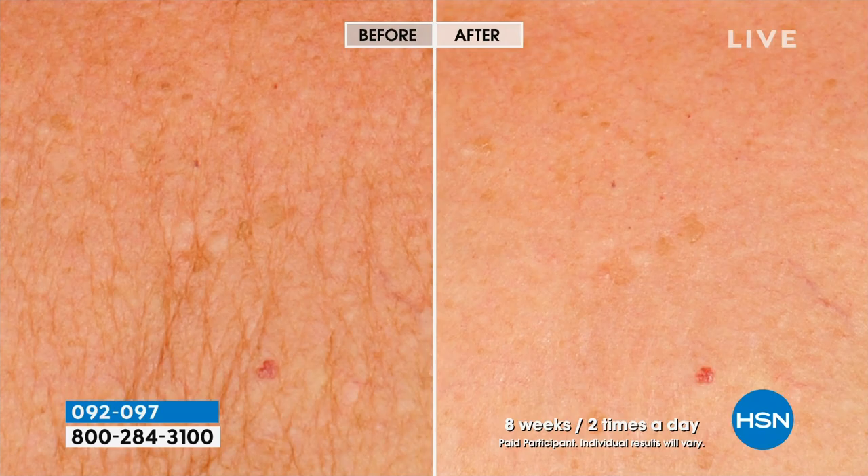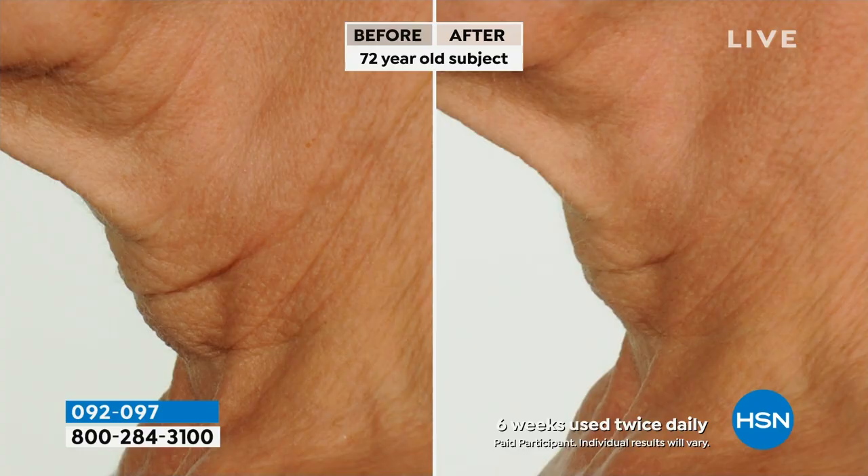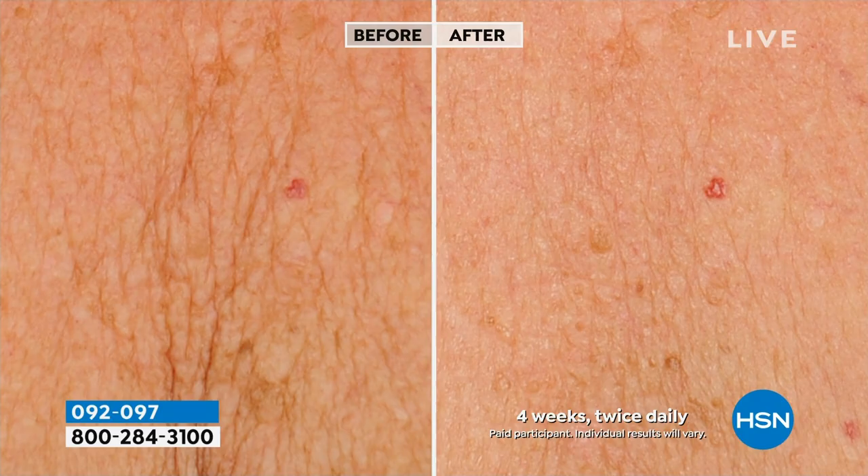We're going to show you some before and afters while I'm talking about this. The neck and the décolleté — this is an area which does not have a lot of sebaceous glands. Sebaceous glands are what actually help you heal faster; you have a lot of them in your face, but not a lot in your neck and décolleté. As you look at these befores and afters — yes, they're real, and they're only four to six weeks. These were taken off our smaller original amount of 1.7 ounces — patients in their 60s and 70s. These aren't surgical results; these are using the neck and décolleté cream.